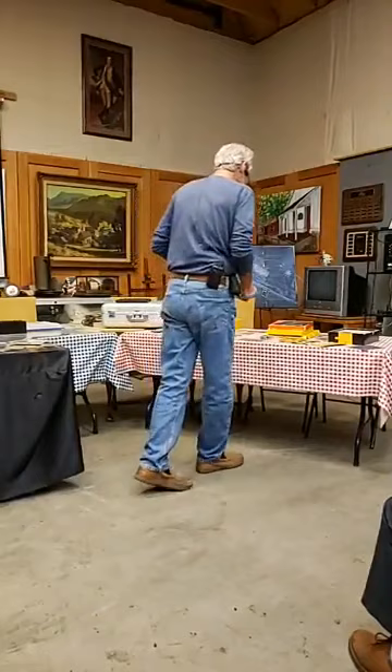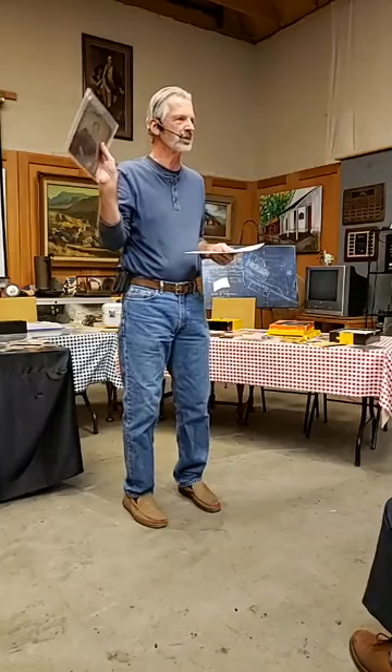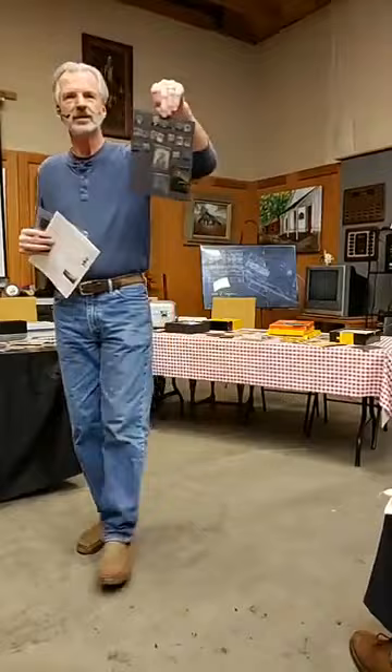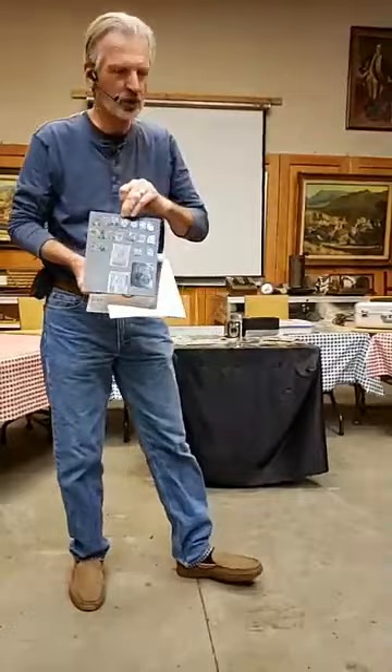This is called a tintype. What kind of metal do you think it was on? Tin? You'd be wrong — it's actually on iron. I know it's iron because when you put a magnet to it, tin is not magnetic. How did it get the name tintype? If you look carefully at the edges, they're not square or perpendicular — they used tin snips to cut these down.